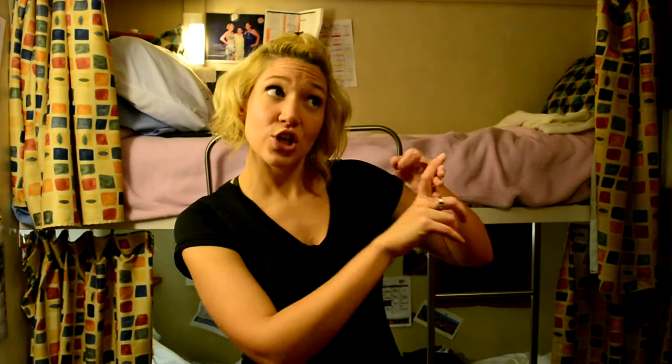Thank you so much for letting me show you our room. The next video is going to take you around different crew areas so you can see what the gym, library, crew bars, all that sort of stuff looks like. Until then, if you have any room questions, comments, concerns, or just anything in general that you want to know about, feel free to contact me. Bye for now!